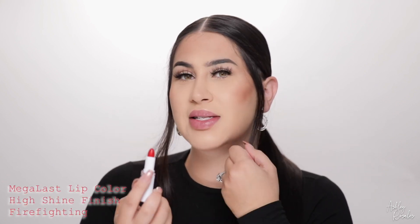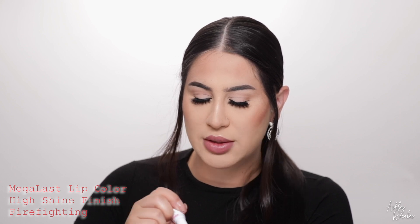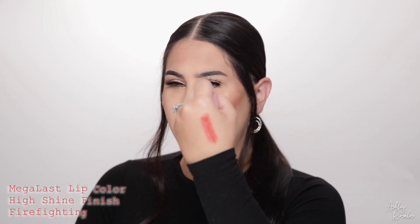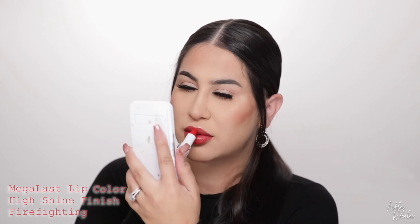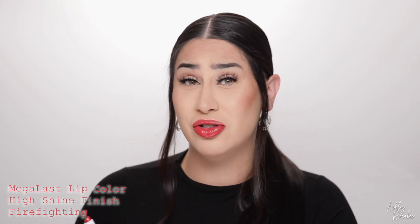I want to swatch another shade in the high shine finish and this is like a really fiery red color — it is called Firefighting. I'm interested to see how reds in the high shine finish are because I've only tried the matte red. It's so pretty — it's like a really nice wash of color, a really beautiful hint of red. On me it's like a red, but my olive skin tone is pulling more of an orange too, so it's like a red-orange. This is the shade Firefighting, and all I can say is wow. It's not patchy or streaky at all with this formula. I feel like I could wear this finish all night too because it's very comfortable.